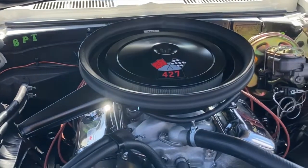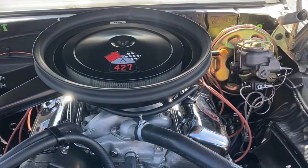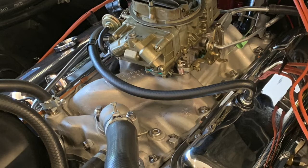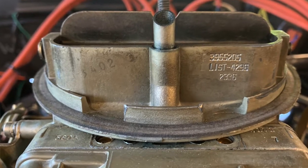Where did you come across a ZL1 engine? They're obviously very rare and very expensive when new. This is a 2000 production GM Performance Parts block. I remember when they introduced those, absolutely. But I used original '69 cylinder heads, original '69 intake manifold, original '69 carburetor, and original '69 exhaust.